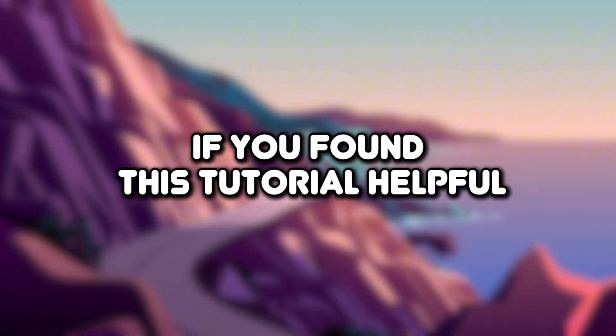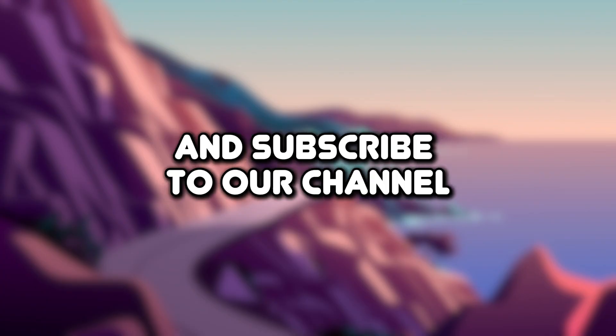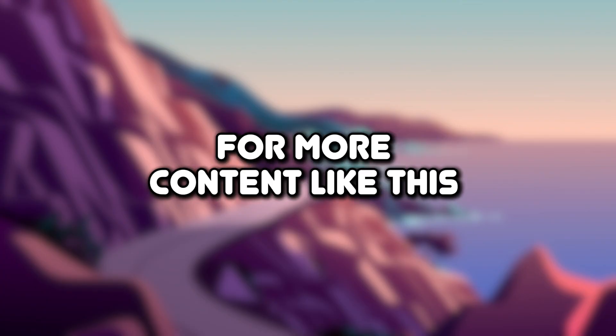That's it for this video. If you found this tutorial helpful, please make sure to like the video and subscribe to our channel for more content like this. Thank you for watching.